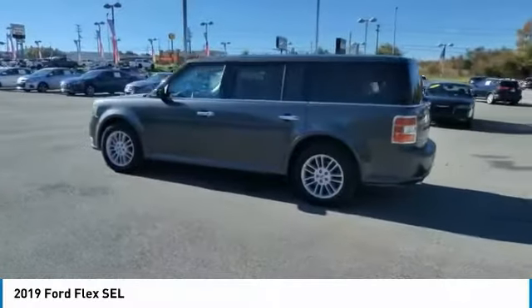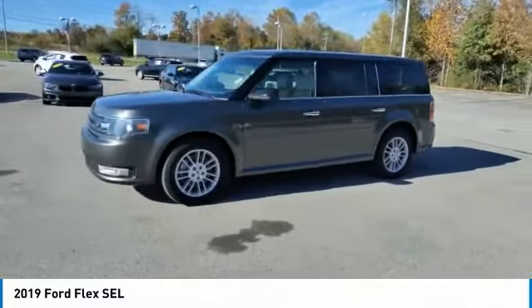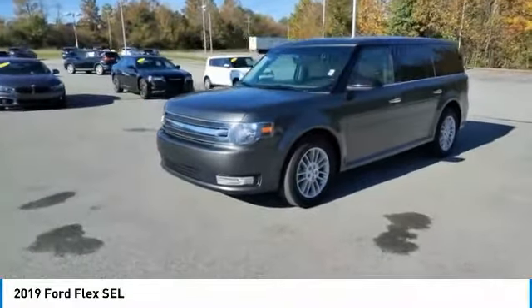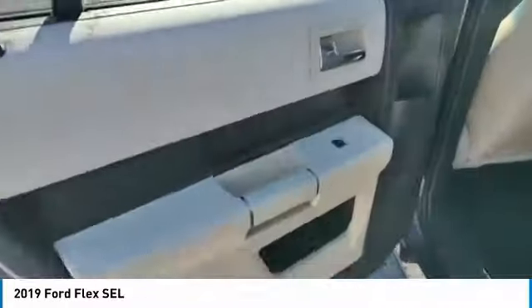Traction control, remote keyless entry, fog lights, headlights auto off, mirror memory, security system, cruise control. This isn't just a vehicle, it's an experience. So stop in for a test drive today.